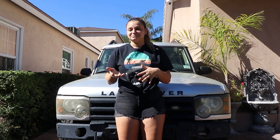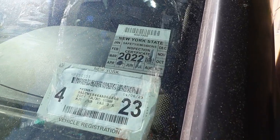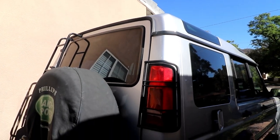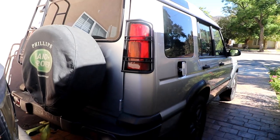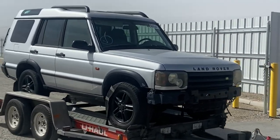Behind me here is our 2004 Discovery 2. We got this from Copart, which is basically a junkyard auction. We bid on it and got it for $800. It came from New York — not sure how it ended up in California. It has about 160,000 miles on it. On Copart you bid on the car sight unseen and just go pick it up. The listing said it did run and drive, but it also noted mechanical damage without specifying what kind. We got a U-Haul ready just in case we had to tow it.